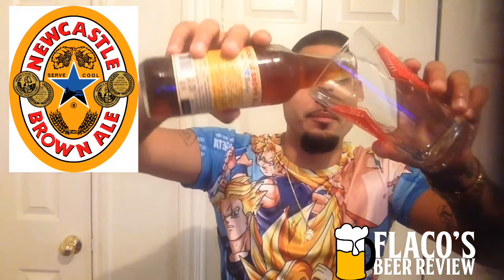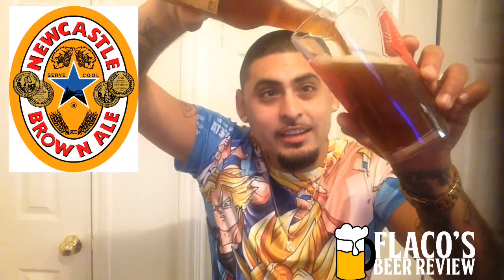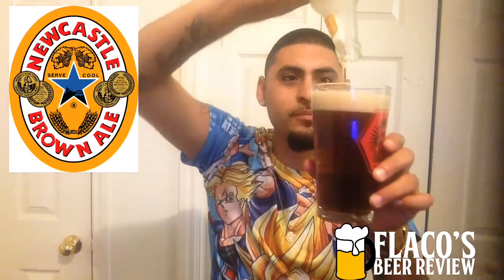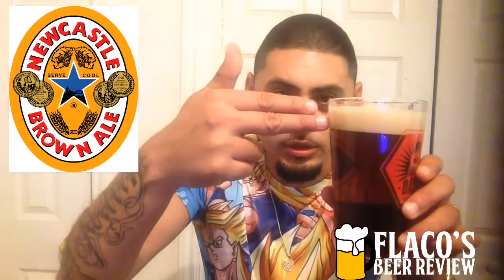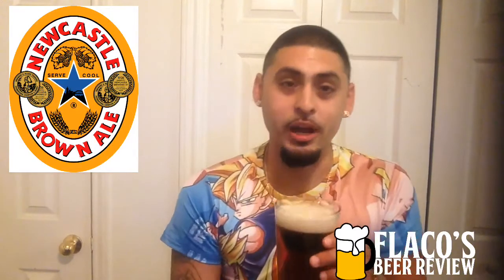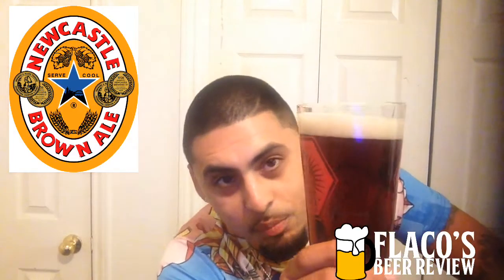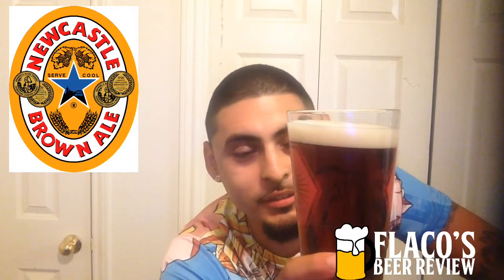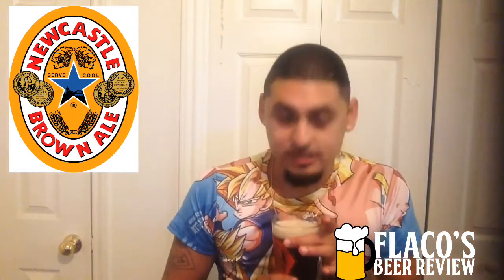Let's pour it up and see what it's looking like — bam! About a finger and a half head on it. Look at that — just a beautiful, beautiful brown ale. Beautiful brown, almost an oaky, shiny oak color. It's beautiful, man.